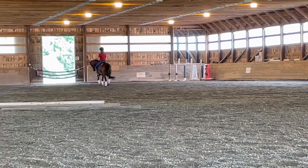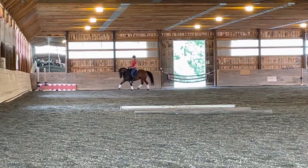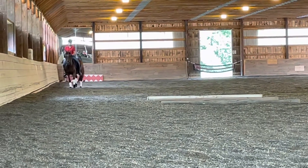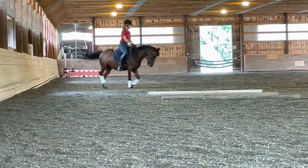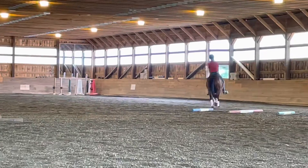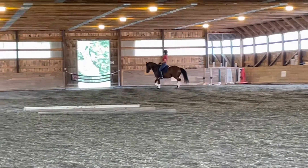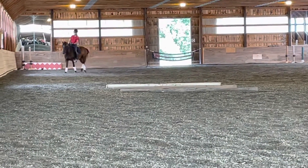Half circle left. Hold her with the haunches in. Turn, rising trot, lengthen. Sit, bring her back. She'll haunches in. Left leg to right side. Yes.